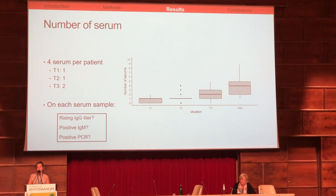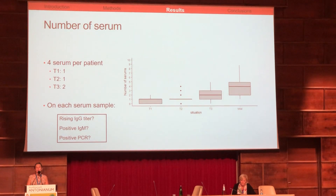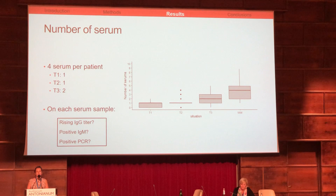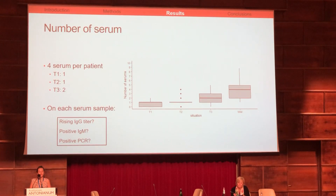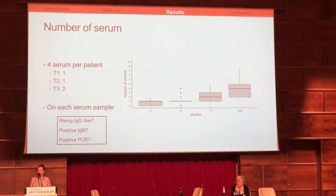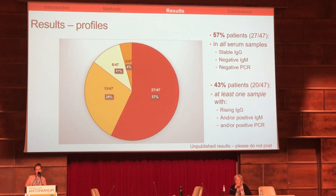We had a median of four serum samples per pregnant woman: one serum in the first trimester, one in the second trimester, and two samples in the third trimester. On each serum sample we investigated whether there was an increase of IgG titers, positive IgM, and positive PCR. We obtained this profile.